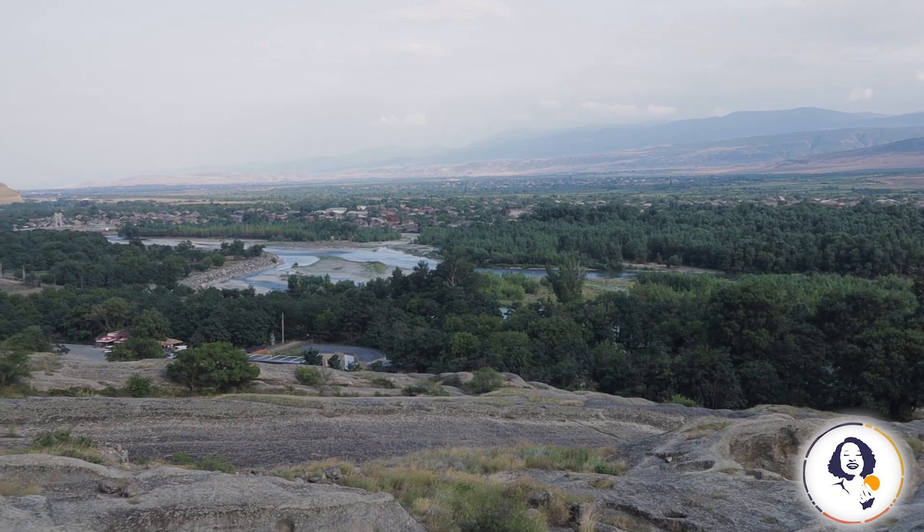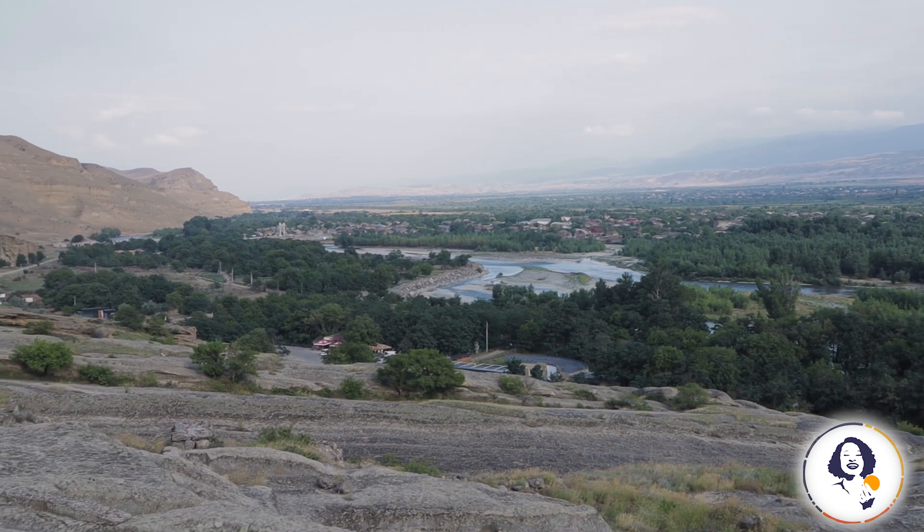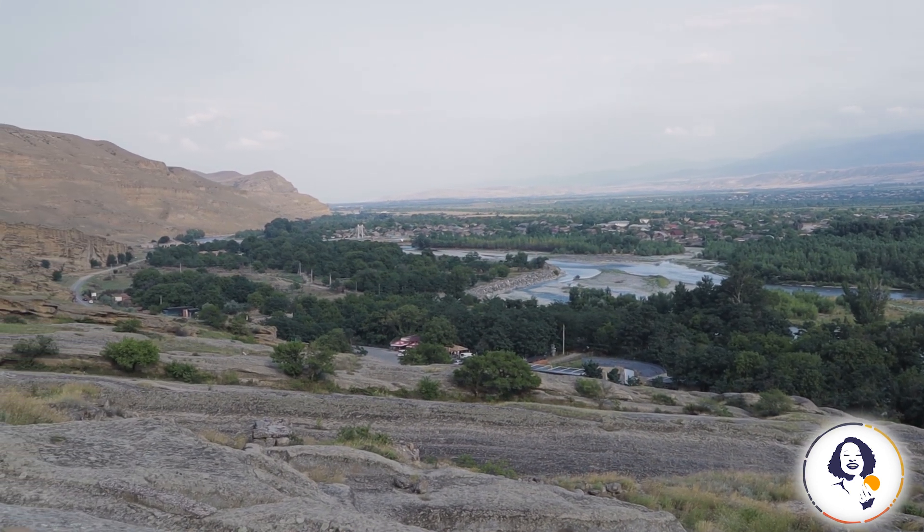There is more than one place where the view from the top of the hill can be breathtaking. If you have a chance, visit Uplitsihe. It is wonderful.